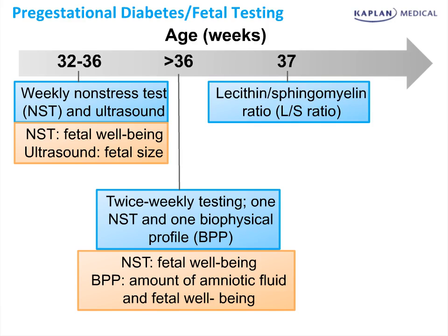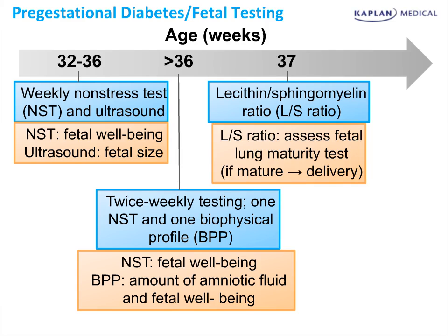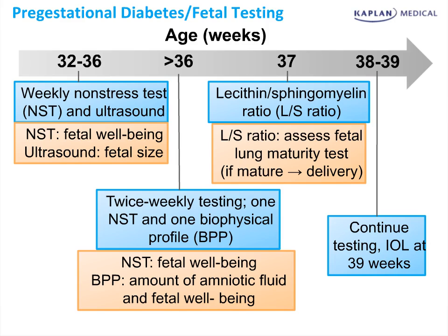At 37 weeks, if the patient is very poorly controlled or there are other conditions, we can consider ordering a lecithin to sphingomyelin ratio or one of the other tests for fetal lung maturity, which can be used to determine if an induction of labor could be safely achieved without placing the infant at risk for respiratory distress syndrome. At 38 to 39 weeks, we would continue the testing that we had been doing prior and consider an induction of labor at 39 weeks.